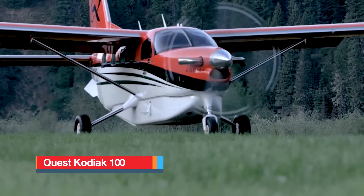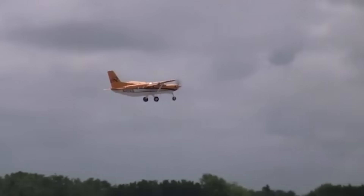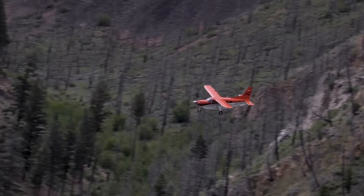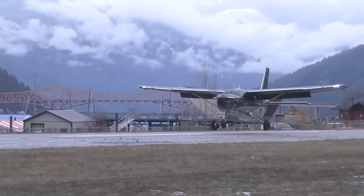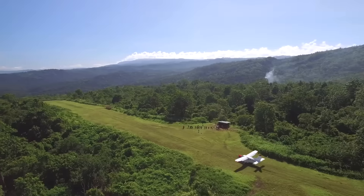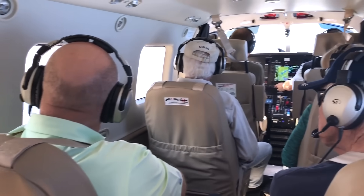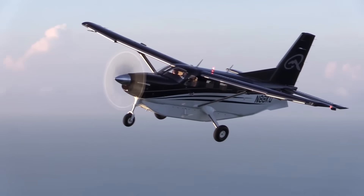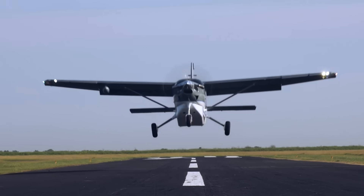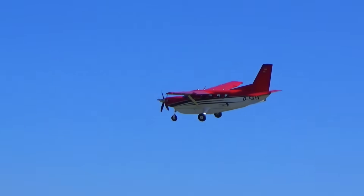The Quest Kodiak 100 is a modern bush and utility aircraft designed from the ground up to operate in some of the world's most challenging environments. First introduced in 2007, the Kodiak was created as a rugged, turbine-powered solution for humanitarian work, missionary flights, and commercial operators needing dependable access to remote locations. Built with an all-metal structure, it features a spacious cabin that can carry up to 10 passengers or heavy cargo, with large double doors for loading bulky equipment. Power comes from the Pratt & Whitney PT-6A-34 turboprop producing 750 horsepower, giving the Kodiak remarkable thrust and reliability.